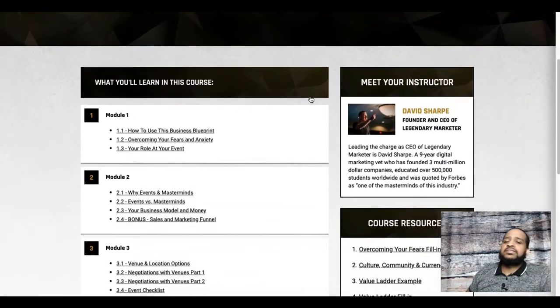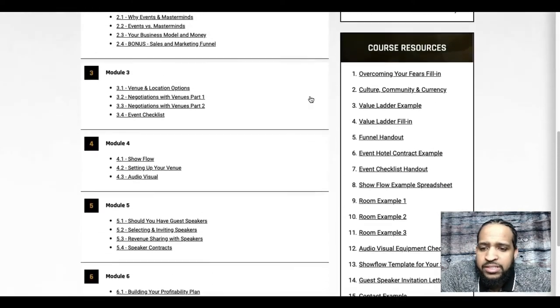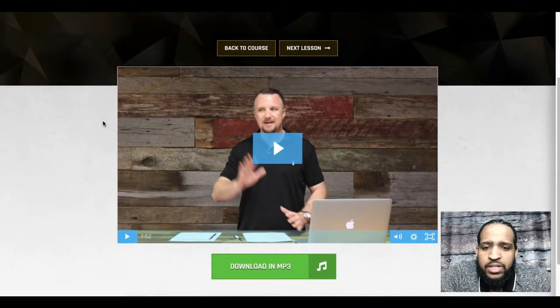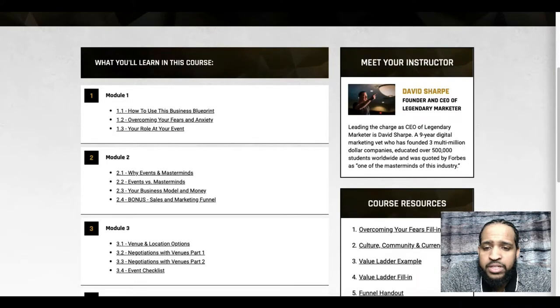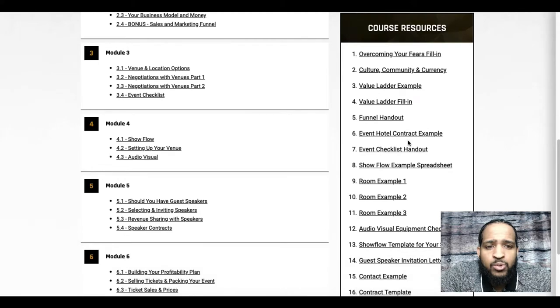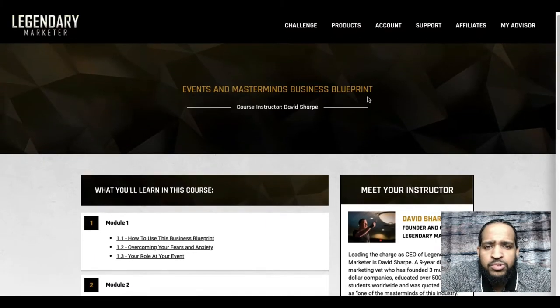Checking out Events and Masterminds in the back office — it's broken down into six modules. This one is actually taught by Dave Sharp. One nice feature is that you can also download audio versions of all the videos, so you can listen on the go while driving or working out — you don't have to sit and watch. All the blueprints also come with their own resources, like contract templates, examples, and invitation letters.